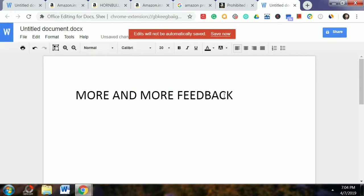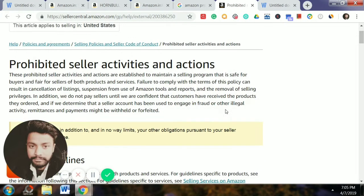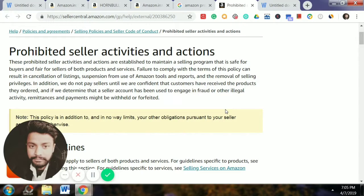This is the best way to get feedback — the most awesome way. The most feedback comes from making a customer happy. If you are in Amazon's seller activities and actions, these products are part of seller activities and actions stabilized to maintain a selling program that is safe for buyers and fair for sellers of both products and services.